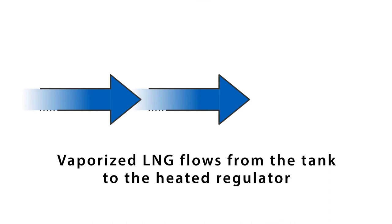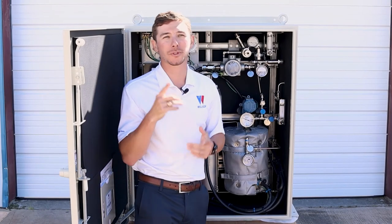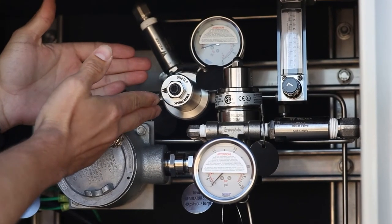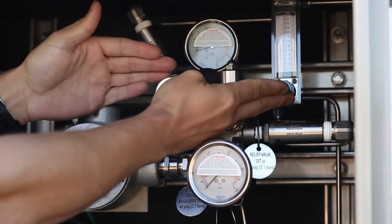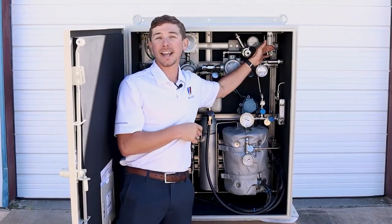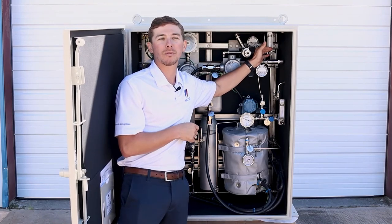The vaporized LNG flows from our accumulator tank to our heated regulator, where it will undergo the first of two pressure cuts. This Welker instrument regulator reduces the pressure for a second time down to the final output pressure suitable for our analyzer. Control the flow of gas to the analyzer here at the adjustable flow meter.